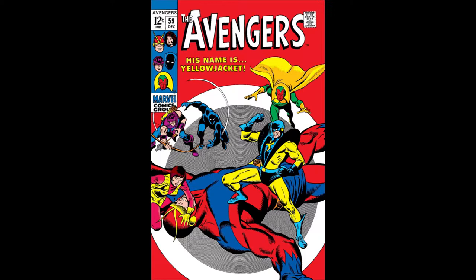This week we are taking a look at Avengers number 59, 'The Name is Yellow Jacket.' This week's issue is written by Roy Thomas, pencils by John Buscema, inks by George Klein, letters by Sam Rosen, and it comes to us in December of 1968.